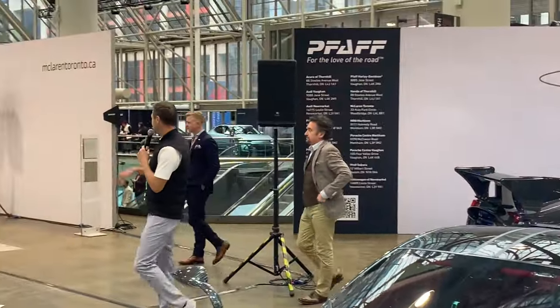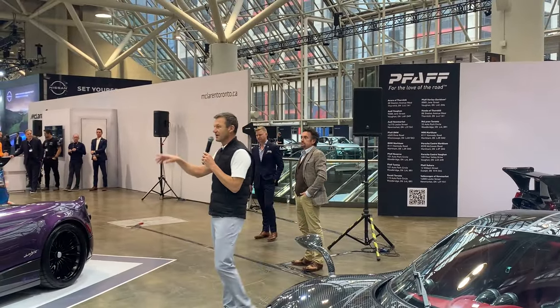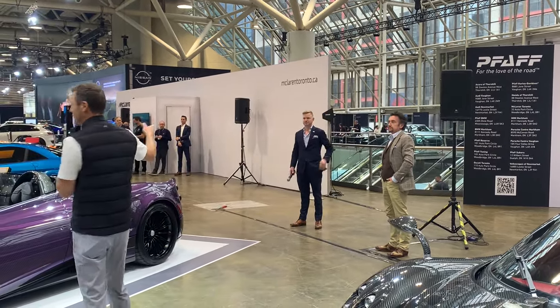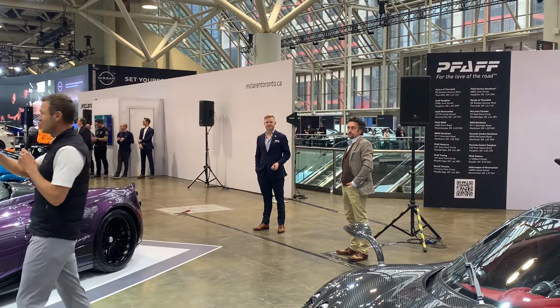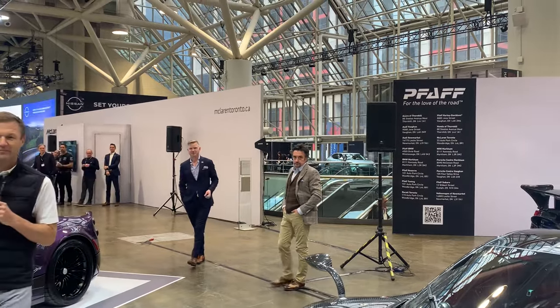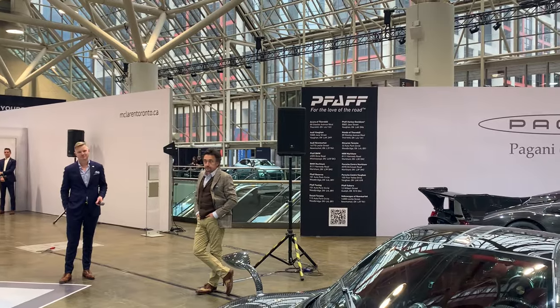We'll get to the McLaren stuff in just a bit. I just want to take any questions from our esteemed journalists here in the crowd while we have a couple of minutes. Anybody have a question for Richard or for Chris regarding Pagani? We've answered all your questions. Paul, we got one — yes sir. Does he have a particular favorite? Hey Richard, do you have a favorite Pagani in particular?